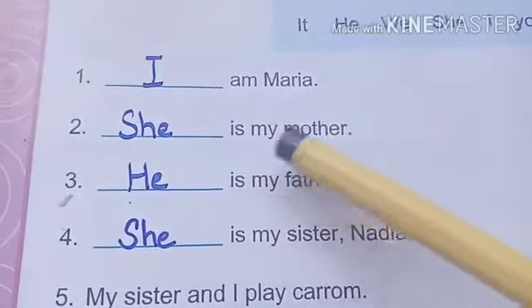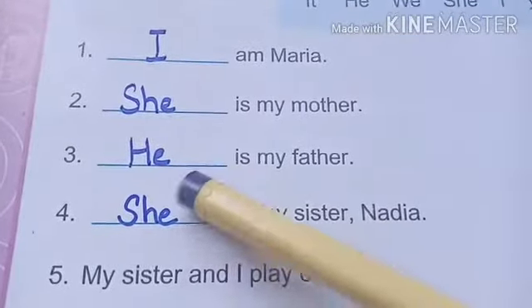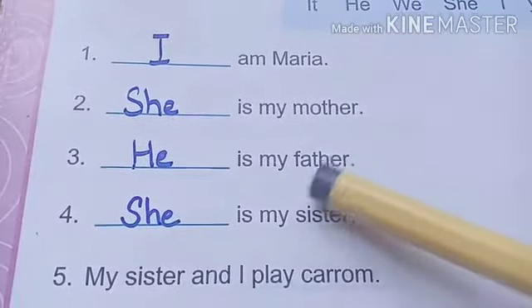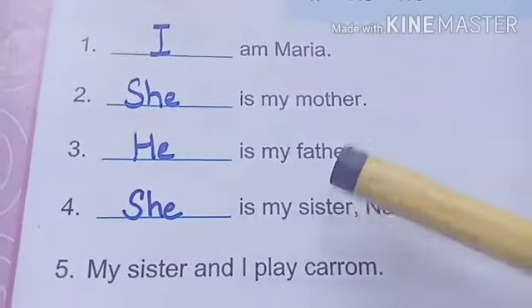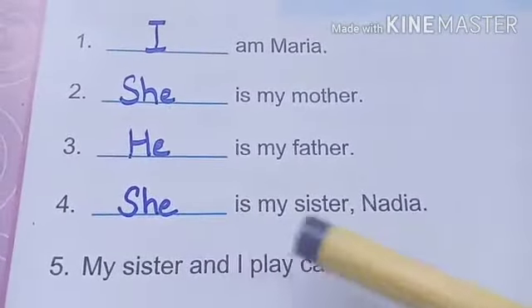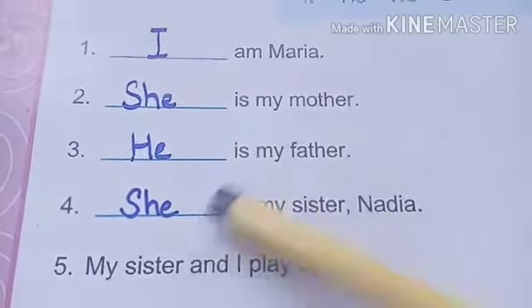Dash is my mother — She is my mother. Dash is my father — for father we will use he, so He is my father. She is my sister Nadia. We are talking about Nadia, so we will use she.